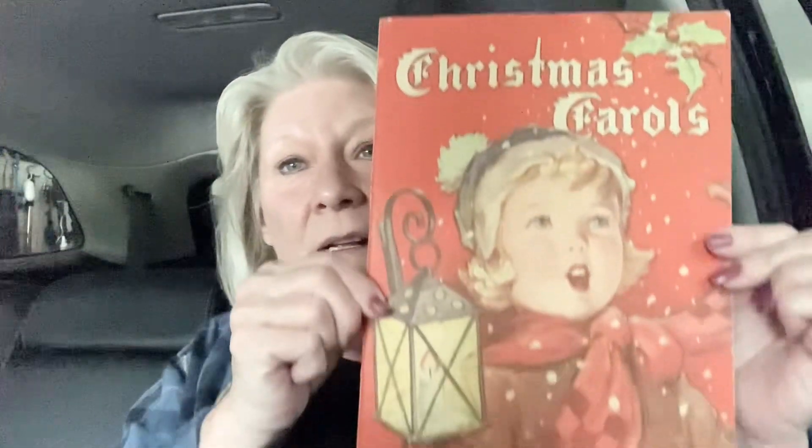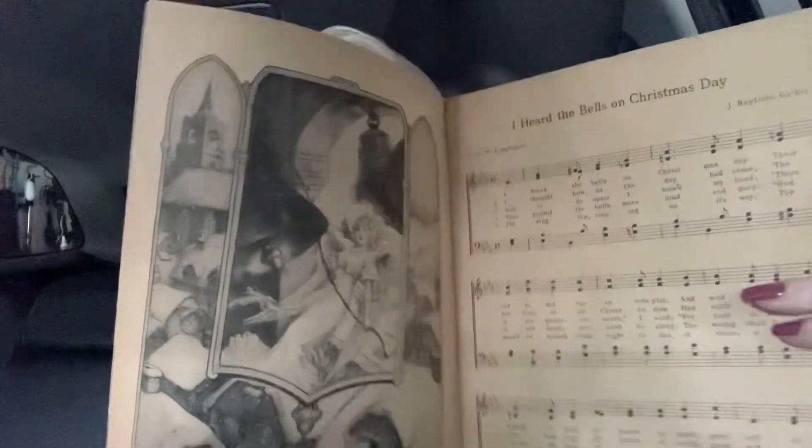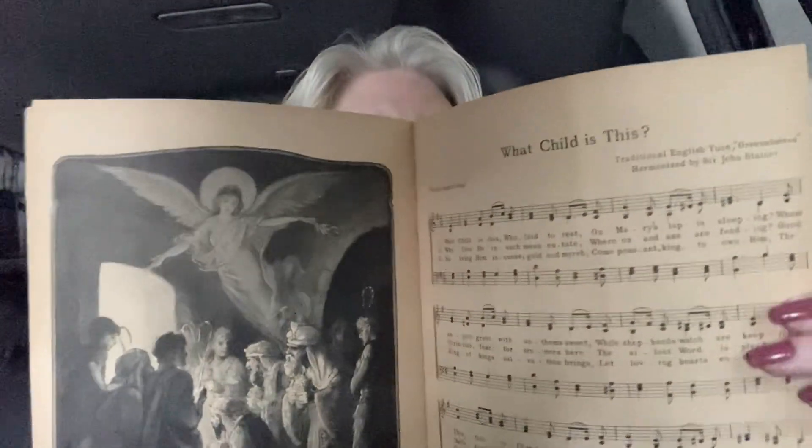It wasn't very much. I got a few books — I had to get Rudolph, you know I had to. And I got this one, I thought it was cute. But I really like this book — look at the pictures on this book. Everything inside I could frame, I could repurpose. Just love it — even the back is pretty.